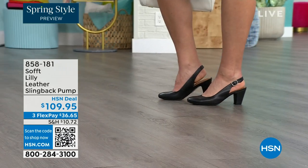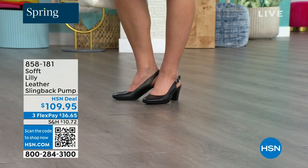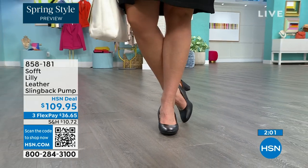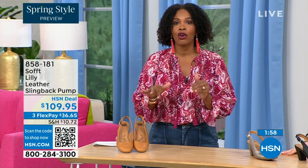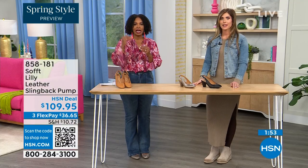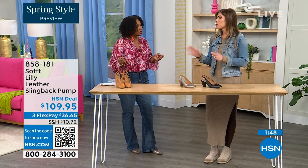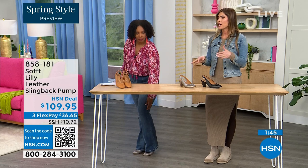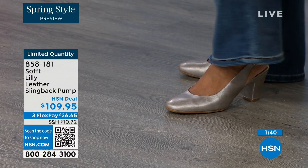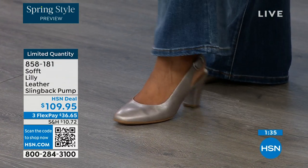Size 6 across the board in all three colors is getting very limited — that size will be the first to go. These are true to size — very true to size. I'm wearing size 9, that's my regular size, and I didn't have to go up. We have half sizes up through size 10. After size 10, we don't have the 10.5, but everything else runs true to size.